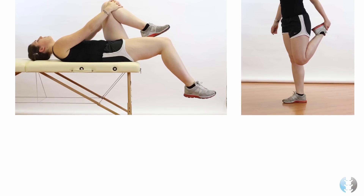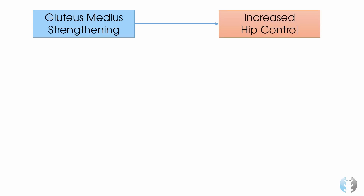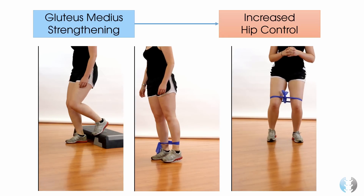Top tip number 3 is to consider gluteus medius strengthening exercises. Weakness in the glute medius muscle leads to an increase in hip adduction and internal rotation, which leads to increased loading of the patellofemoral joint. Exercises such as a backward step up, hip abduction with a theraband, or crab walking can all help strengthen the gluteal muscles.